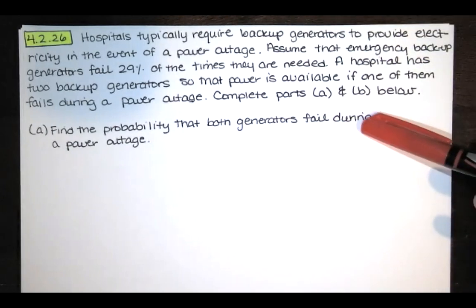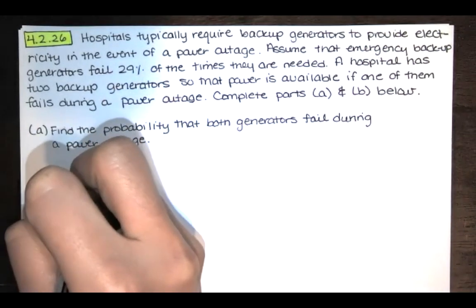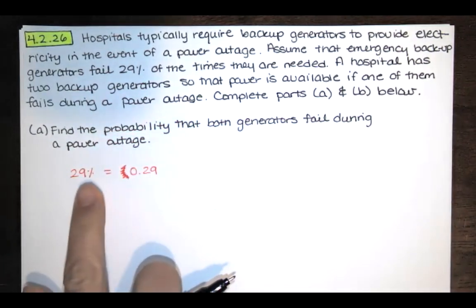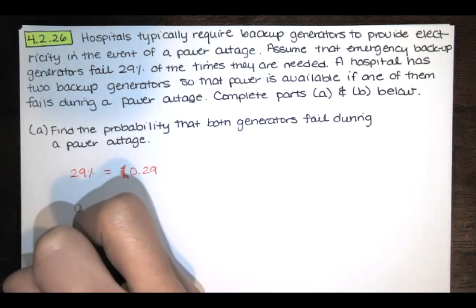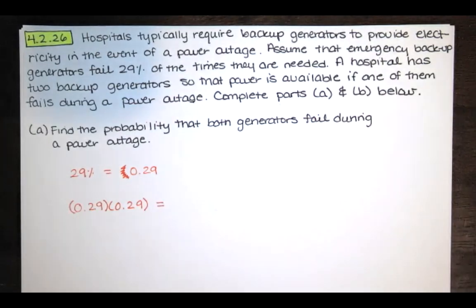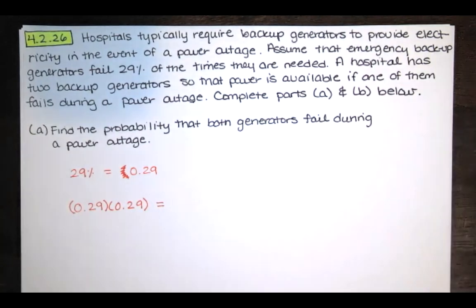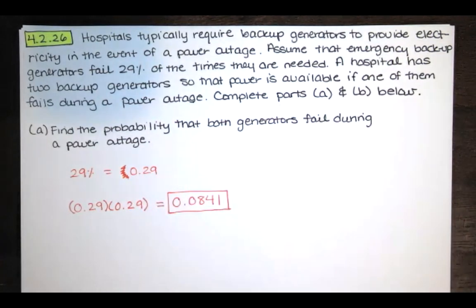First we need to know the probability that one generator would fail. We're told that was 29%, but we need that in decimal form: 0.29. The probability that both generators fail is equal to the probability that the first generator fails multiplied by the probability that the second generator fails. So we take 0.29 times 0.29, which gives us 0.0841 — to four decimal places. That's our answer.